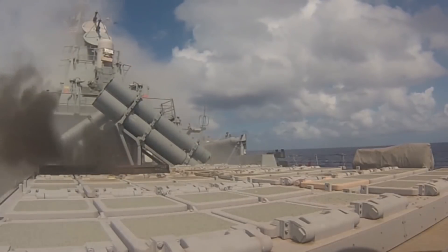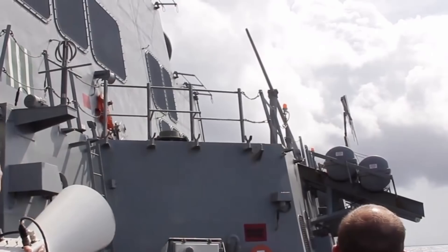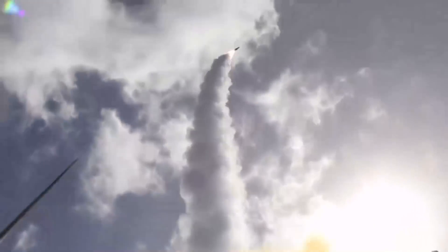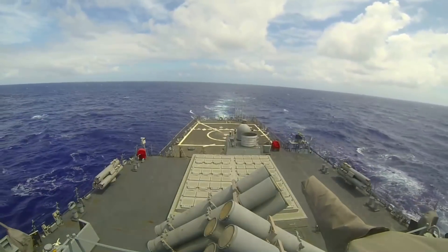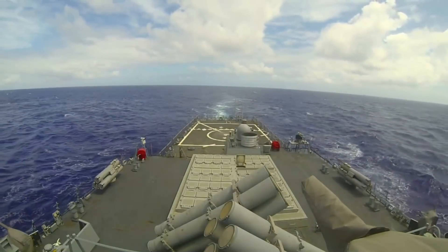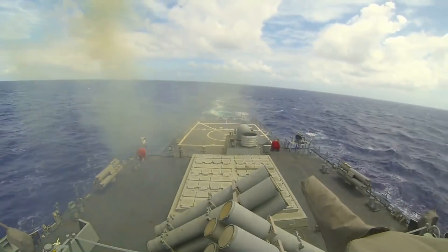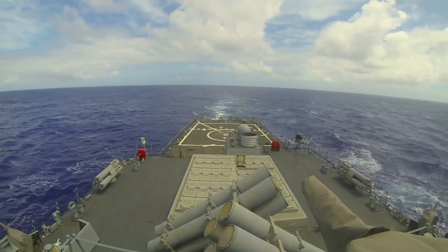A Vertical Launching System (VLS) is very important to have on a ship. It is an advanced system for holding and firing missiles on mobile naval platforms, such as surface ships and submarines. Each vertical launch system consists of a number of cells which can hold one or more missiles ready for firing. Typically, each cell can hold different types of missiles, allowing the ship flexibility to load the best set for any given mission.